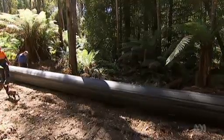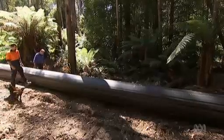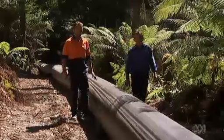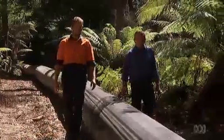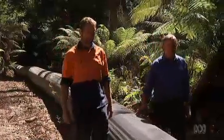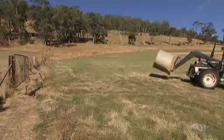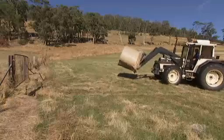Deep in the bush in Tasmania's lush southern forests, a father and son are working on a dream. Nigel and Josh Tomlin have an ambitious plan to harness the power of the river. Farming is quite challenging, and I do enjoy a challenge. I've always had a passion for water and the power of water, and what it can do.